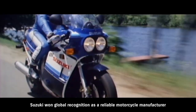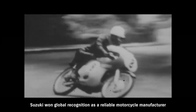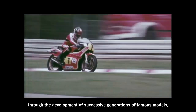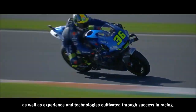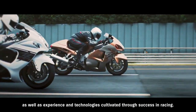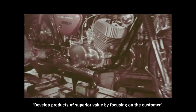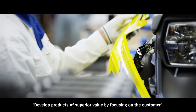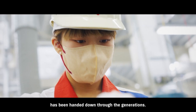Suzuki won global recognition as a reliable motorcycle manufacturer through the development of successive generations of famous models, as well as experience and technologies cultivated through success in racing. Suzuki's motto — develop products of superior value by focusing on the customer — has been handed down through the generations.